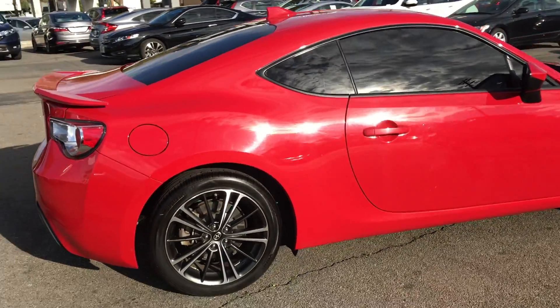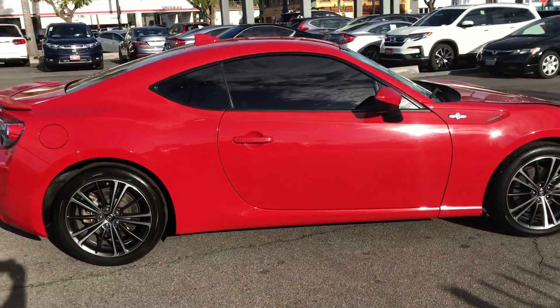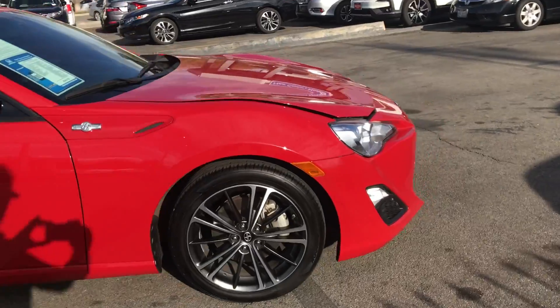This is a gorgeous little car, a lot of fun to drive — get on a windy road and have a lot of fun with it.